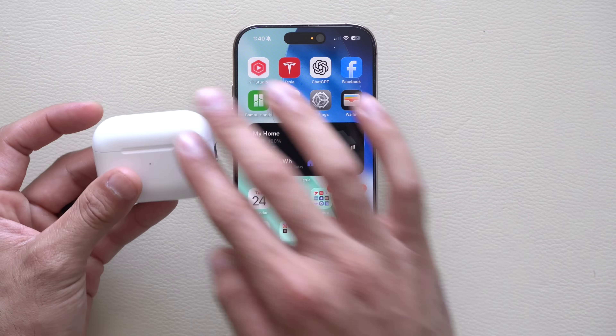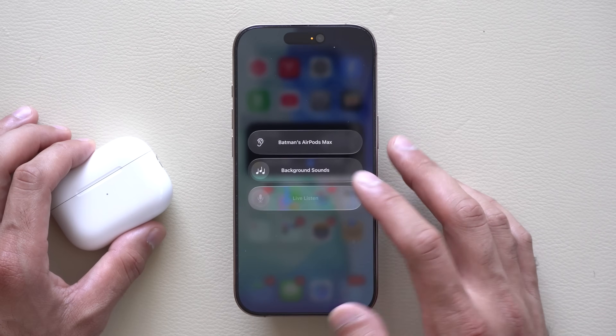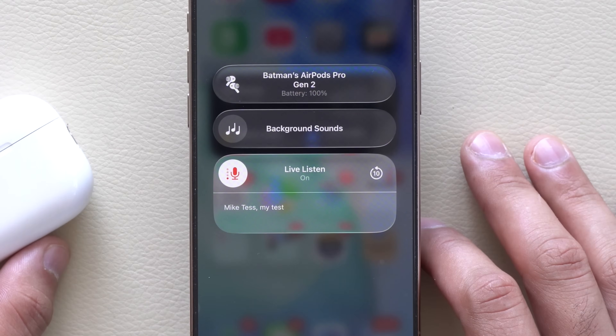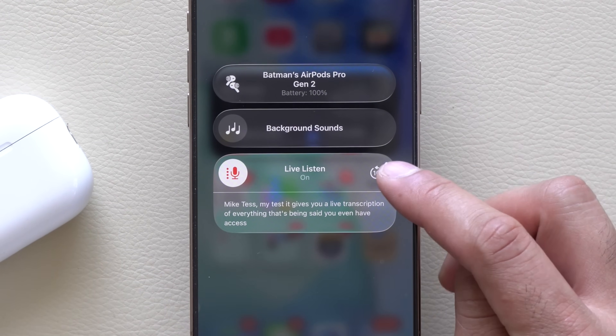If you have a pair of AirPods paired to your iPhone and you go and enable live listening, it'll give you a live transcription of everything that's being said in the room, so you can visually read everything right then and there. You can also go back 10 seconds if you need to re-hear something for better clarity.